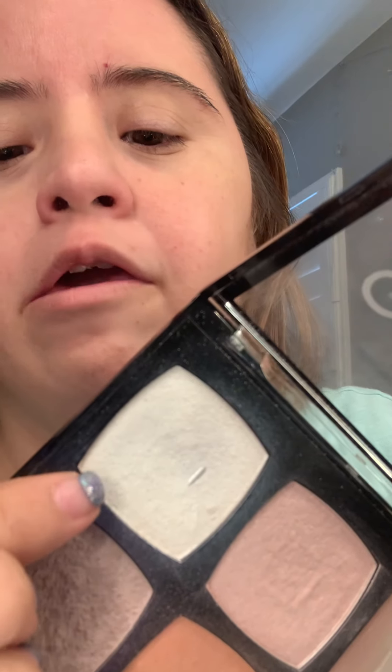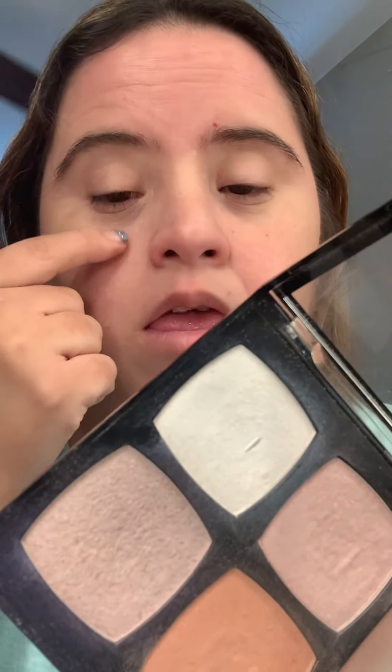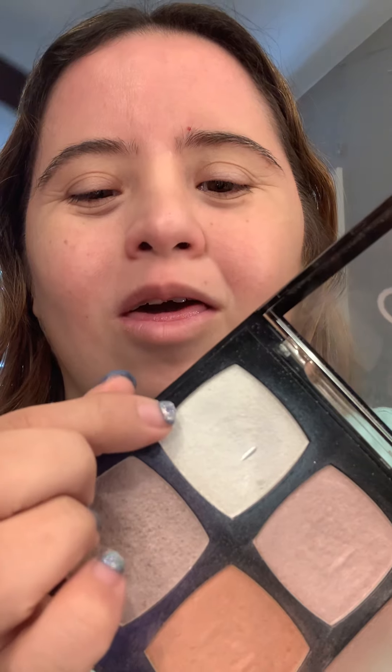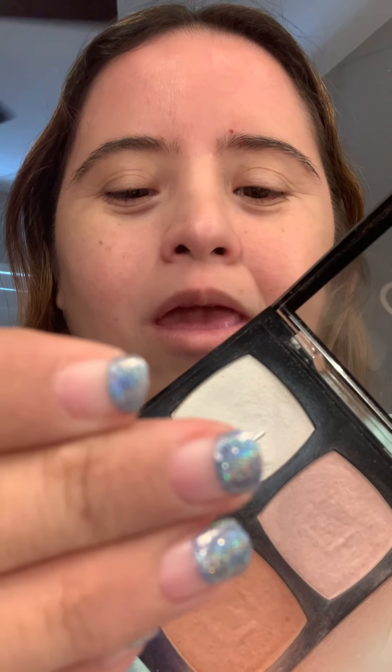Now let's do a highlight. I use this white one — let me open it and show you the color. This is the white one I use to highlight my cheekbones. Don't mind my nails — my nail polish is coming off, sorry about that. So I use the white one, and I'll show you how I do it.